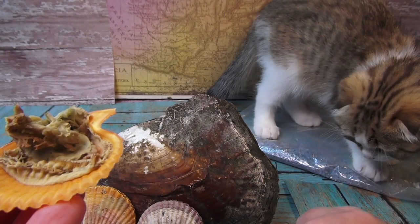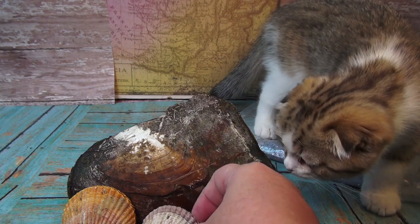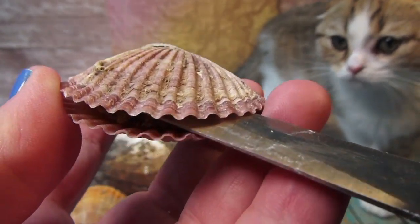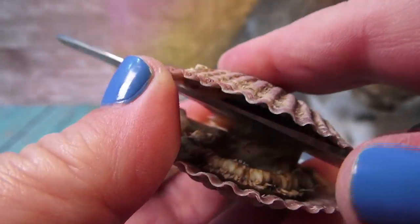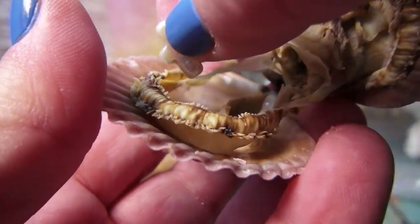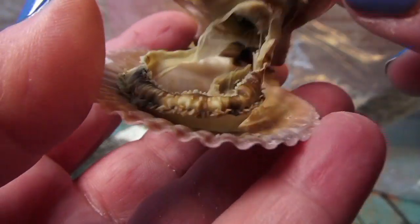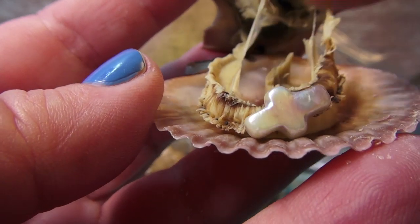Now we're gonna open up this next one. What do you smell? You don't want oyster — what do you have? Let's see... we have a beautiful — oh, look at this! It's the cross! It's a star — no, it's a cross! It's a beautiful cross pearl. I haven't gotten these in months, I haven't opened one of these in a really really long time.